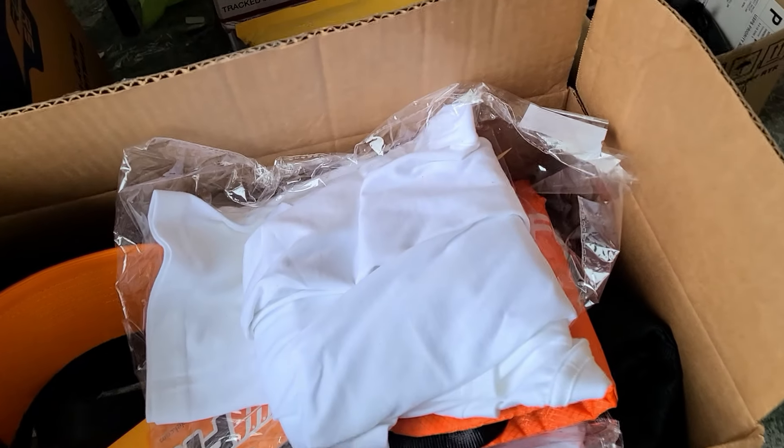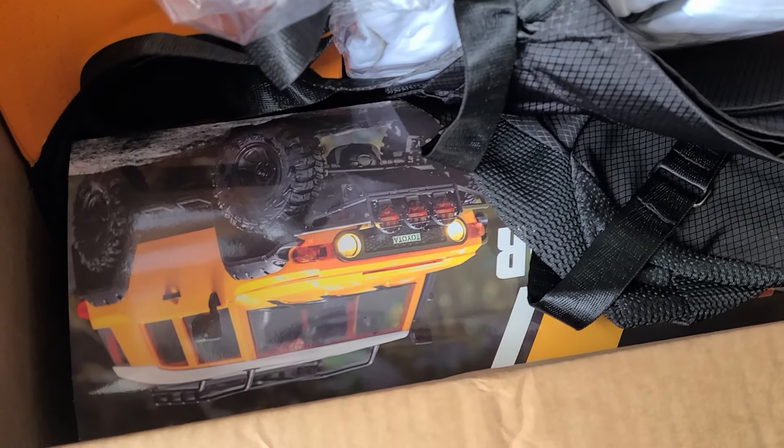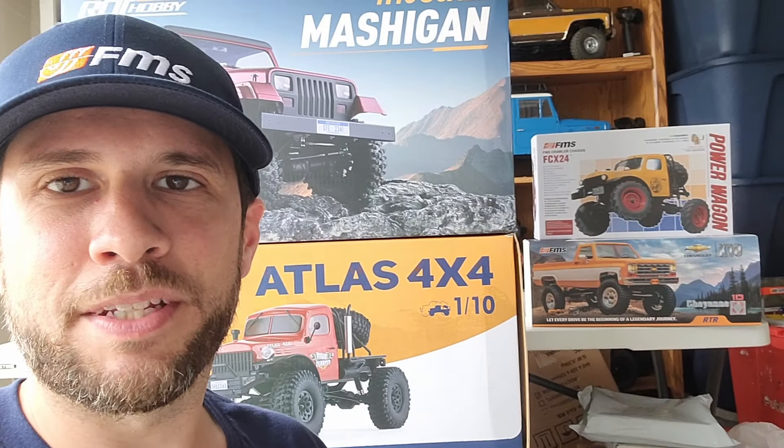And then we have a box full of prizes here. I got some shirts, flags, a tool kit, some bags, and of course a 1/18th scale crawler. It is the Toyota FJ Cruiser. I'm really excited about this, guys. Like I said, I have no idea how I ended up in this position, but I did, and I'm going to make the best of it. That's it for this little intro, guys. That's what these boxes are for.